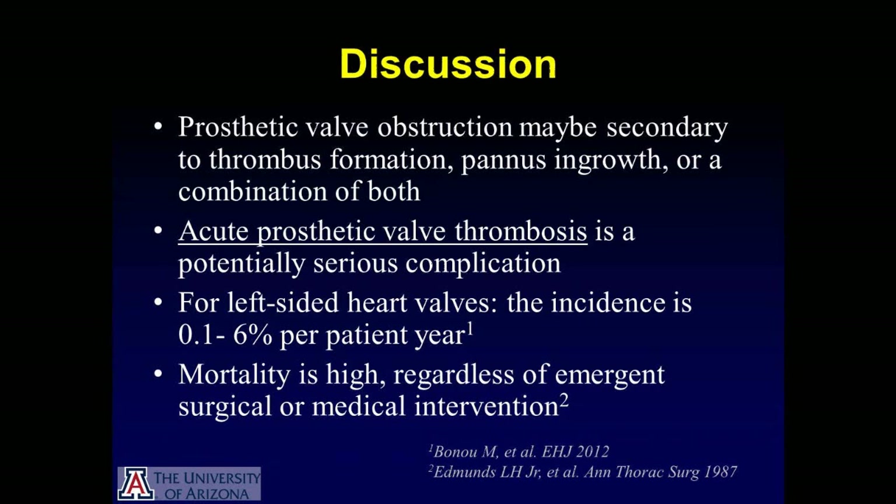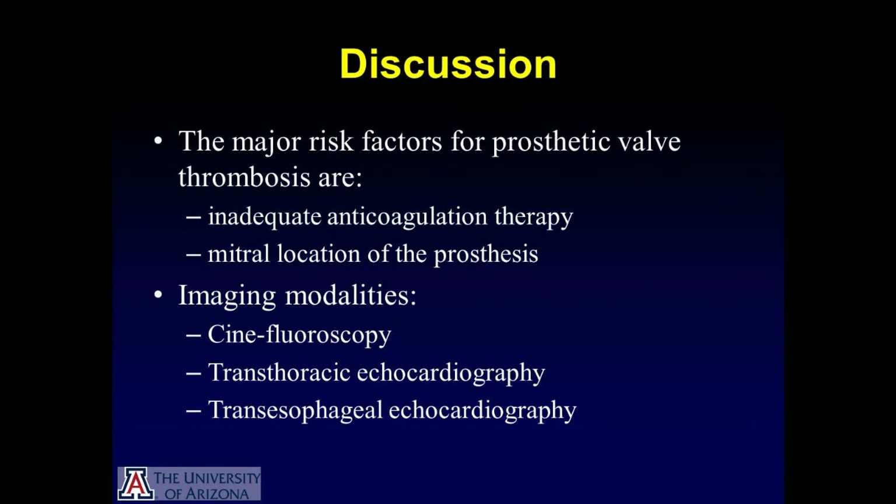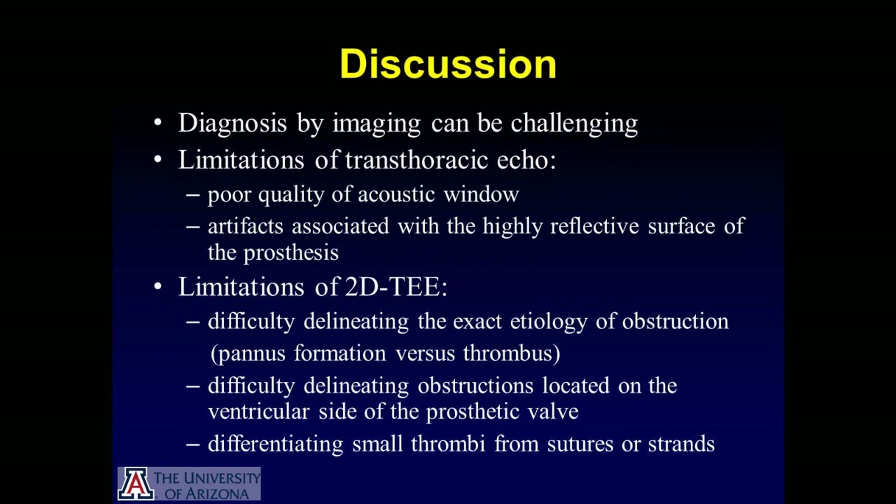Prosthetic mitral valve obstruction may be secondary to thrombus formation, pannus ingrowth, or a combination of both. Acute prosthetic valve thrombosis is a potentially serious complication. For left-sided heart valves, the incidence is 0.1% to 6% per patient year. The mortality is high regardless of emergent surgical or medical intervention. The major risk factors are inadequate anticoagulation therapy or a mitral location of the prosthesis — both conditions were true in our patient. Imaging modalities for diagnosis include cinefluoroscopy, transthoracic echocardiography, or TEE. Transthoracic echo has limitations including poor acoustic window quality or artifacts associated with the highly reflective surface of the prosthesis.